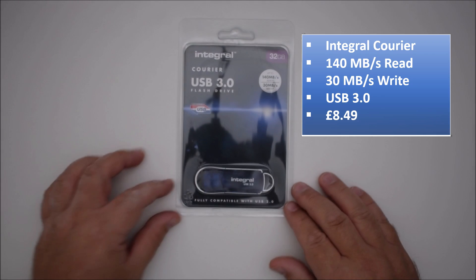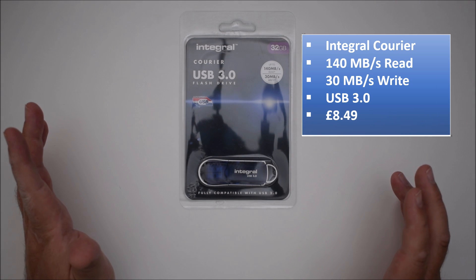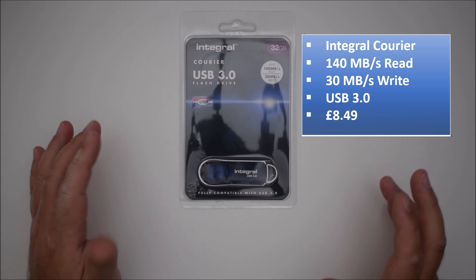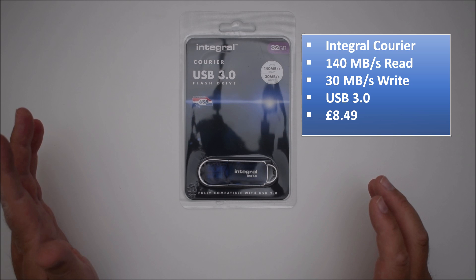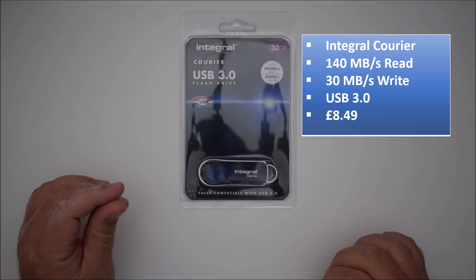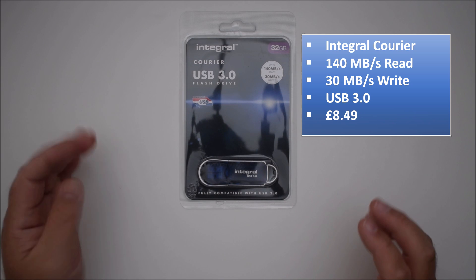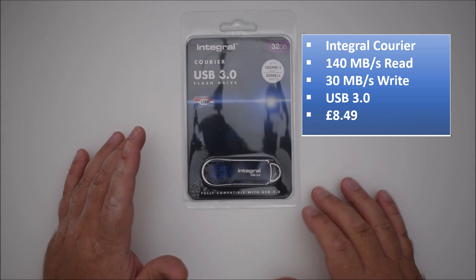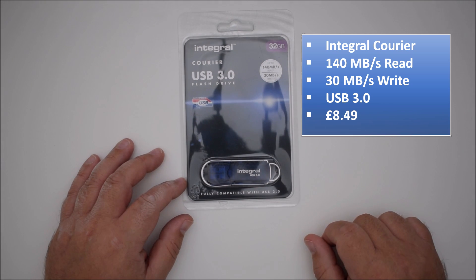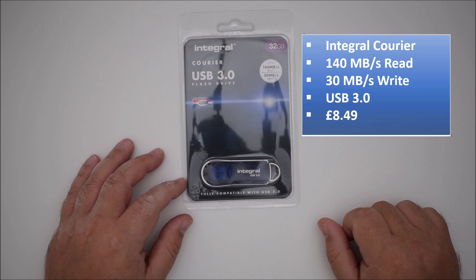Next on the list is the Integral Courier. This is a USB 3.0 drive, again 32 gig, and I paid £8.49 for this. The manufacturer's claims are up to 30 megabytes per second write and up to 140 megabytes per second read — actually claiming to be quite a bit quicker than the PNY 3.1 drive. I noticed there's a little asterisk on the front sticker against those read and write figures, so no doubt there's some kind of caveat on the back of the packaging.